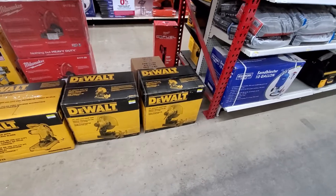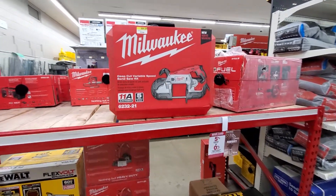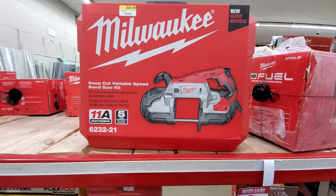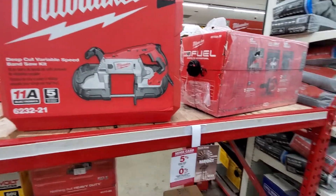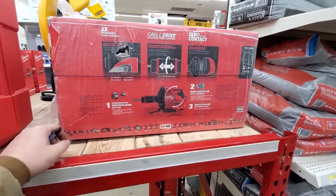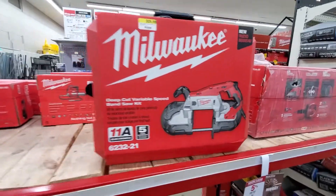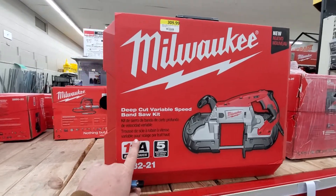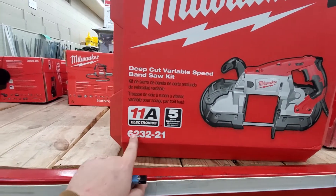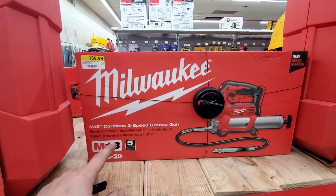We got DeWalt chop saws — those are good if you work with a lot of pipes. They also have deep-cut variable speed band saws that are mobile. You pick them up and cut pipe wherever you're at. If you deal with plumbing, lines that are clogged, you need to clear them out — right here is the M18 fuel line. If you deal with cutting or threading pipes, you just can't beat Milwaukee. Five-year warranty, they have an app and electronics.